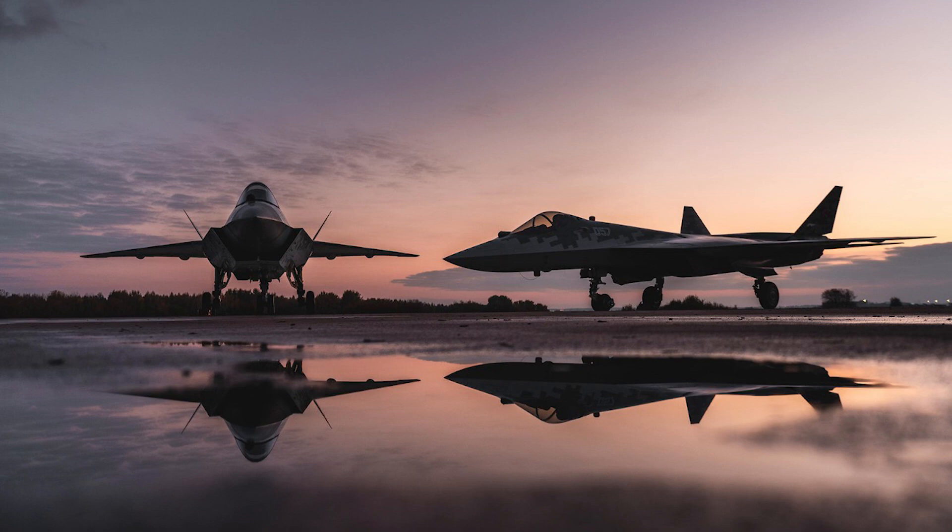Of the analogues on the market, only the Chinese J-20 is presented, which is intended purely for domestic use.